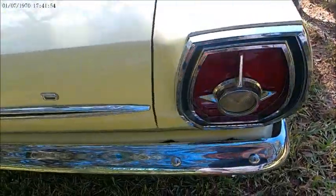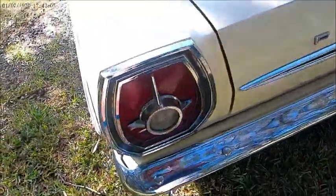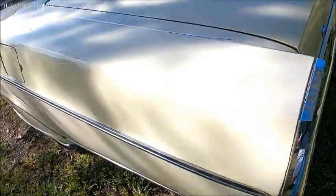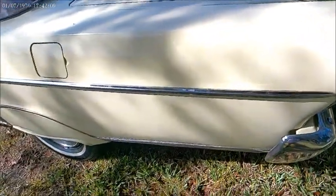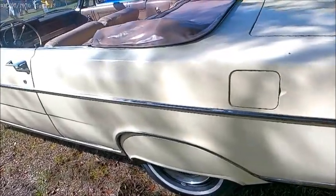And the squared-off taillights, which was an interesting departure for Ford. There was some controversy at the time about the change from round to squared-off.